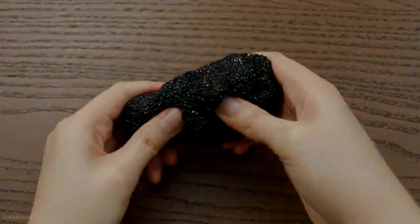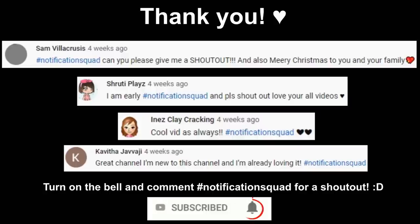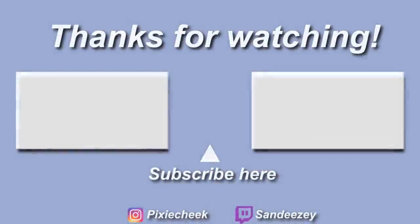That wraps up this video. Thank you guys so much for watching. If you enjoyed it, please give it a thumbs up if you want to. I will see you in my next one. Bye!